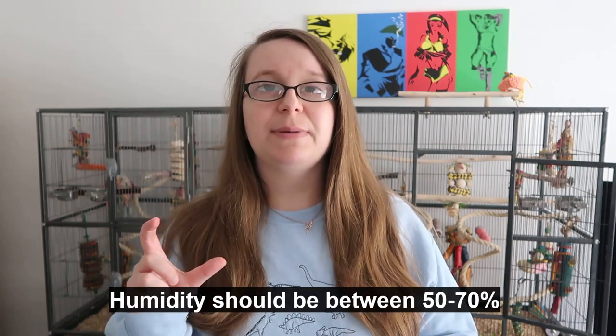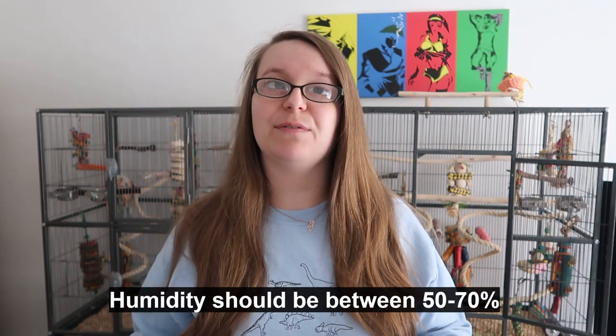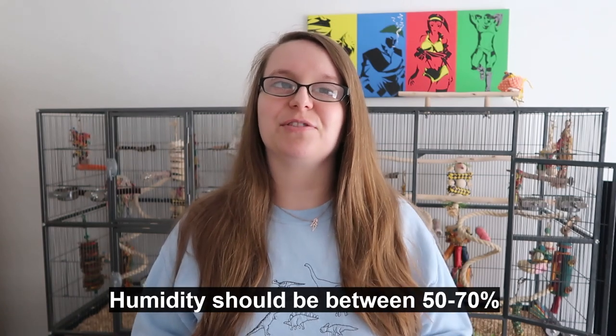If you run air conditioning frequently or central heating in winter, it's quite possible you are drying out the air in your home. You may need a humidifier. You can get cheap humidity gauges on places like Amazon to find out what the humidity level is in your home and learn how to raise it if needed.